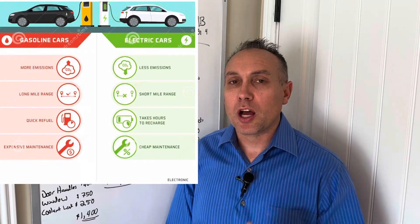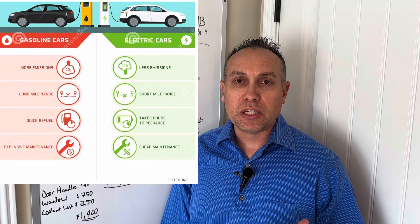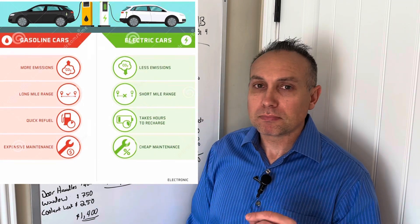Welcome back to the channel. I have an interesting topic to discuss today: is it worth buying an electric car? Is an electric car going to be cheaper to drive than a gas car? Yesterday I was talking with a friend who owns a couple of used car dealerships. He's kind of anti-electric car and mentioned a study where it was significantly more expensive to drive an electric car. He challenged me to crunch the numbers, so that's the purpose of today's video.